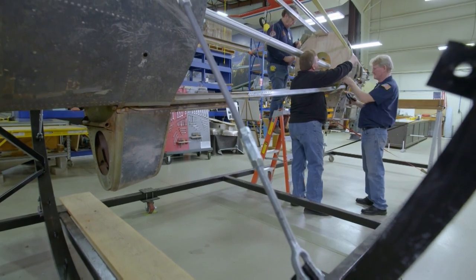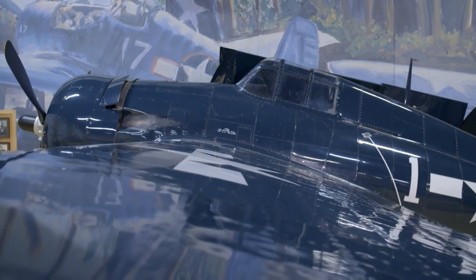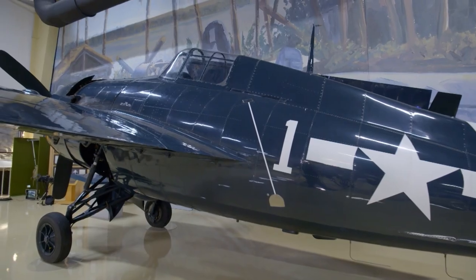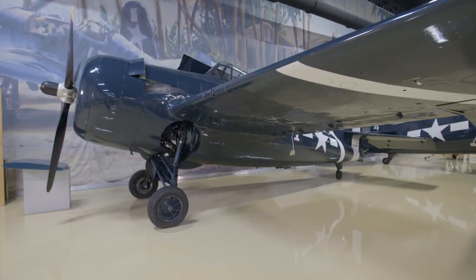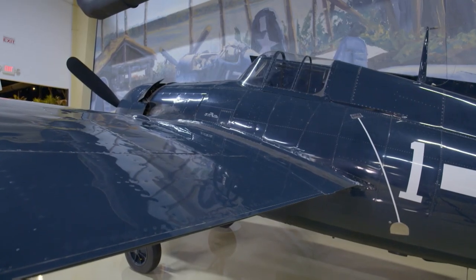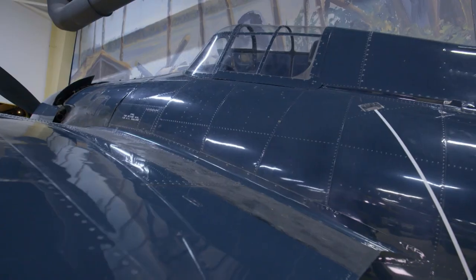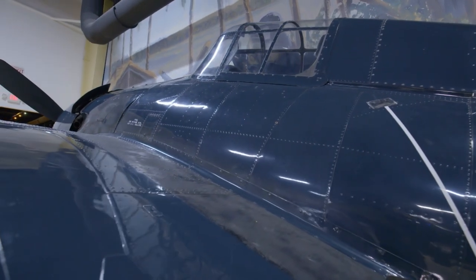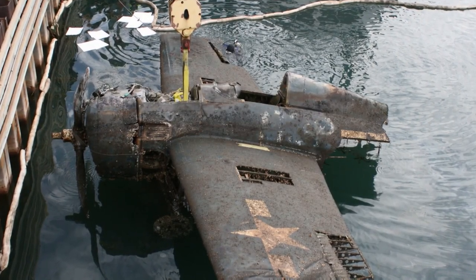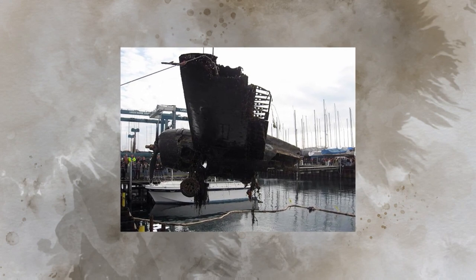Greg and his team of dedicated volunteers are working to add one more to the collection — an FM-2 Wildcat, the last of its kind built near the end of the war. They already have one FM-2 Wildcat, which was designed by the Grumman Aircraft Engineering Corporation but built by General Motors. And while that Wildcat looks like it just rolled out of the factory, this one is a little worse for wear — until recently, it had been sitting at the bottom of Lake Michigan for 68 years.